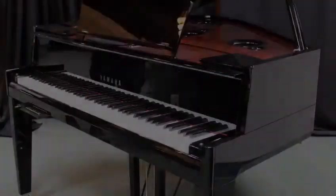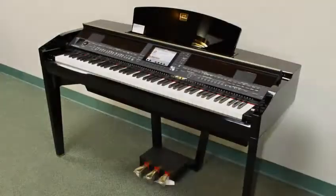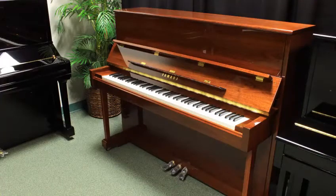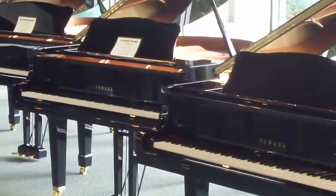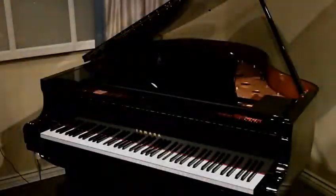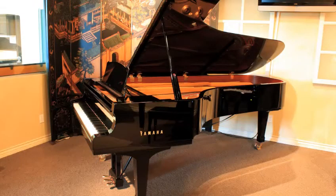And the Avant Grand, Yamaha's newest hybrid piano — a full-featured digital piano that gives you a music studio in your home. The grand piano family, ranging from baby grands through full-size grand pianos, acoustic pianos with electronic player systems, and even a 9-foot concert grand.